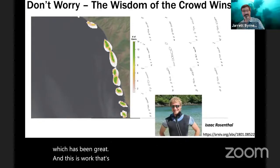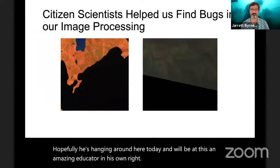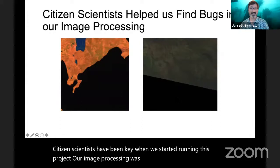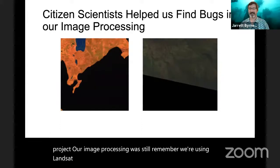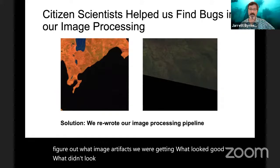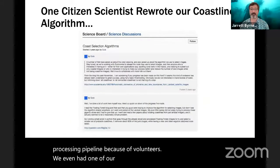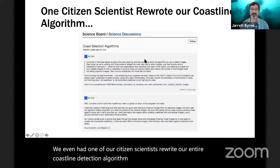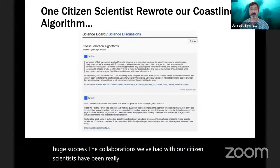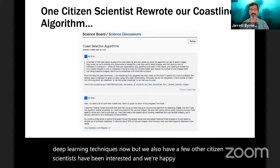This work is run by graduate student Isaac Rosenthal. When the project started, citizen scientists were key in helping identify image artifacts and what looked good or didn't. As a result, the team rewrote their image processing pipeline based on volunteer feedback — one citizen scientist even rewrote the entire coastline detection algorithm. They're now running full-speed on deep learning techniques, and some citizen scientists have started playing around with the data as well.